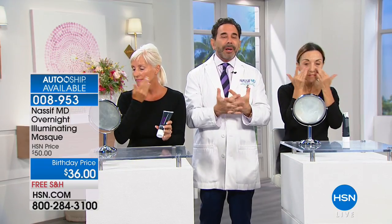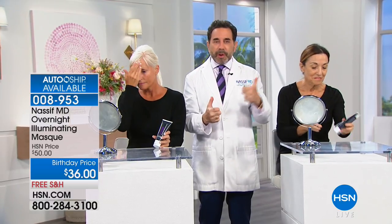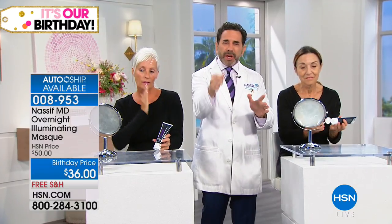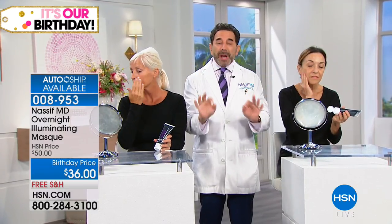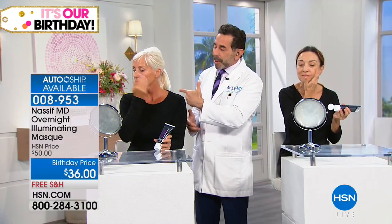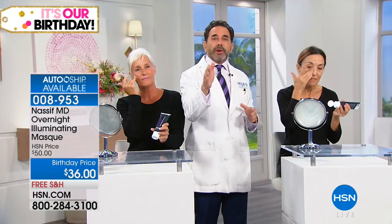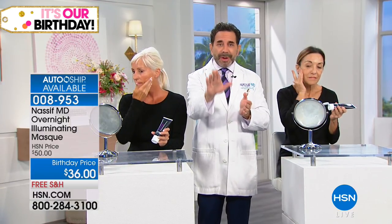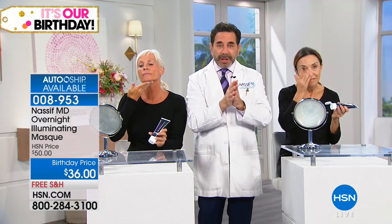Dr. Nassif explains he made this product for himself: working too hard, going to bed late, not enough time to hydrate. Like plugging your phone in at night, you use this illuminating mask two to three times a week. It's a stay-on mask — you just apply it after cleansing your face and go right to bed. As a facial plastic surgeon, he focuses on getting the most state-of-the-art active ingredients.